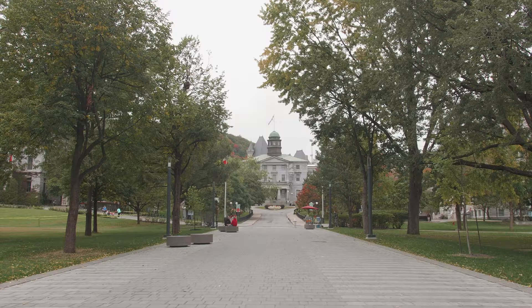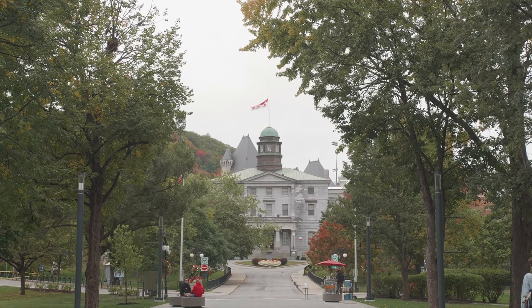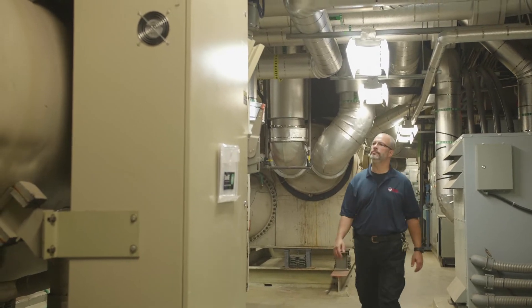Hi, my name is Daniel Kuhl. I'm the building operator at McGill University in the Northwest sector. I've been here for 16 years. I take care of ventilation, the cooling towers, heating, and basically the well-being of the people that work at McGill.